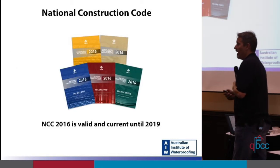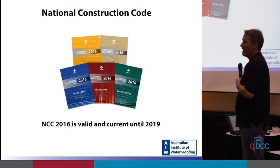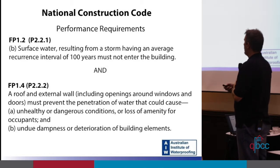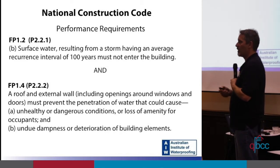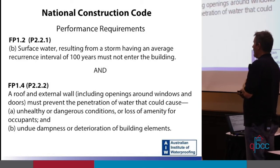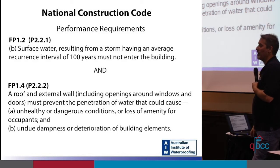In Australia we work in accordance with the National Construction Code. The 2016 version is valid until 2019, then it's due for review, as the NCC now has a life of three years. The performance requirements for external waterproofing are the same for volumes one and two. Surface water resulting from a storm having an average recurrence interval of 100 years must not enter the building. A roof and external wall, including openings around windows and doors, must prevent the penetration of water that could cause unhealthy or dangerous conditions, or undue dampness or deterioration of building elements.